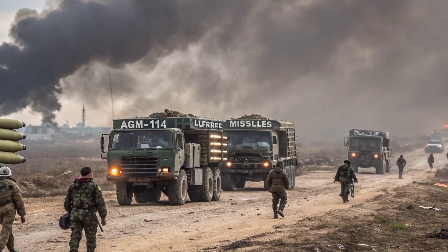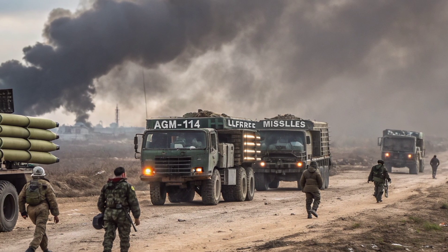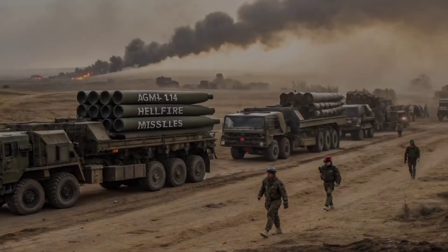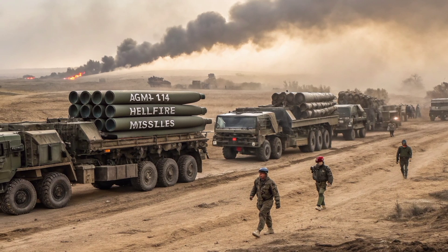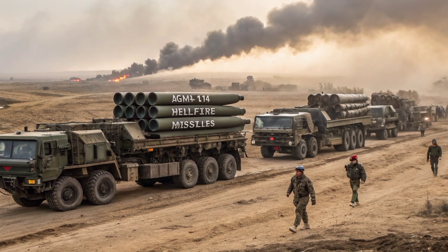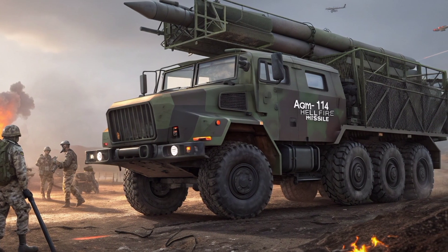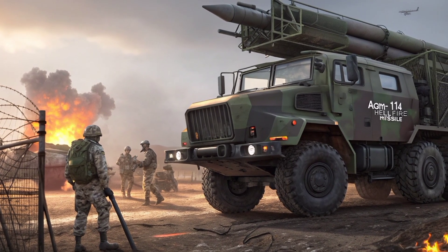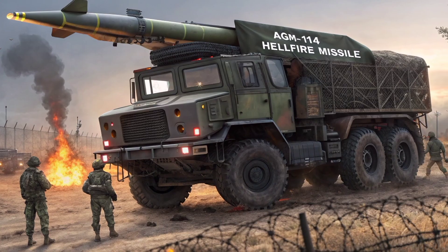This modularity ensures that the AGM-114 can be deployed effectively in diverse battlefields — whether in open desert combat, urban warfare, or maritime security operations. The missile's compact size and relatively lightweight construction make it highly adaptable to a wide range of platforms. The Hellfire can be launched from helicopters such as the Apache and Seahawk, fixed-wing aircraft, drones including the MQ-9 Reaper, as well as ground-based vehicles and naval ships. This wide-platform compatibility means that military forces can deploy the same missile across different branches, reducing logistics complexity and ensuring standardized precision strike capability across air, land, and sea domains.